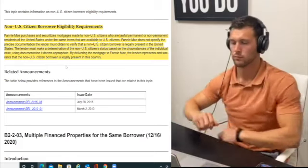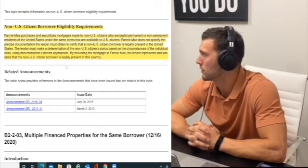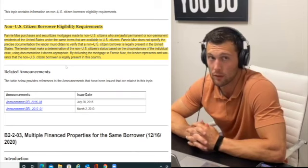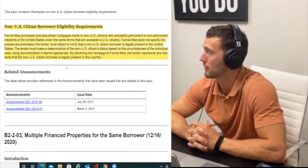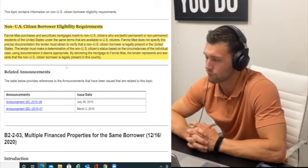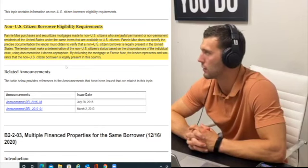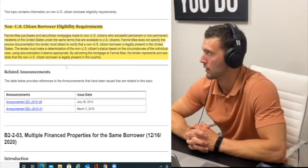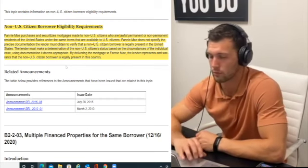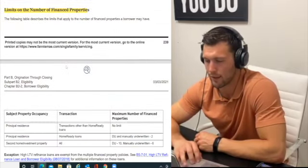Non-U.S. citizens: there are several requirements, but if you are a permanent resident alien, you could actually buy a home with one year of standard income. From a documentation standpoint, it depends on your country of origin and the classification on your authorized work card — you'll need to gather all those details.